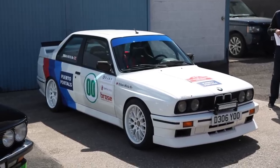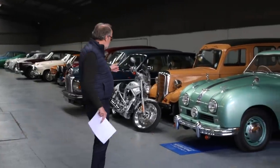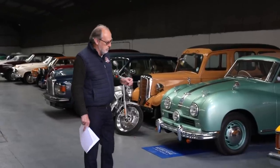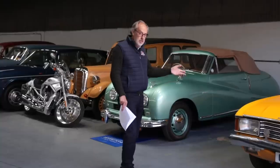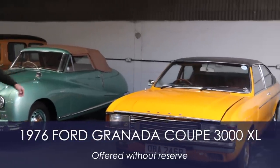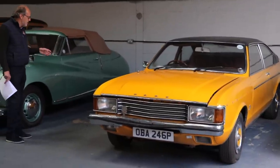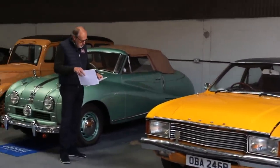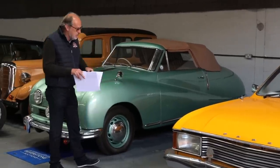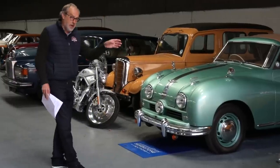There's a row of cars that have all come from one particular collection and they've all been in storage for a while. They've been sold as non-runners, which isn't wholly true because quite a few drove in. There might be some bargains to be had here. Have you ever seen a Ford Granada Coupe? I've only ever seen pictures of one — they weren't actually sold in the UK. This one has come in from South Africa. It's got 80,000 kilometers and I don't think it's even got a guide price.